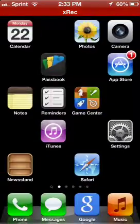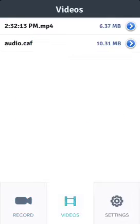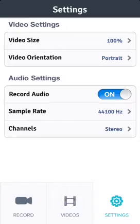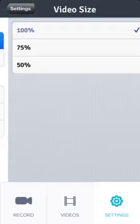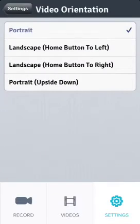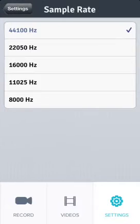Here we go, so this is what it gives you — it gives you a play button to record, and then stop, and then you have your videos right here. In settings, it gives you your video size: 100%, 75, and 50. Video orientation of course — portrait, which I'm recording in. And then record audio, it comes with it off but you have to turn it on, and then sample rate — it gives you all these options.